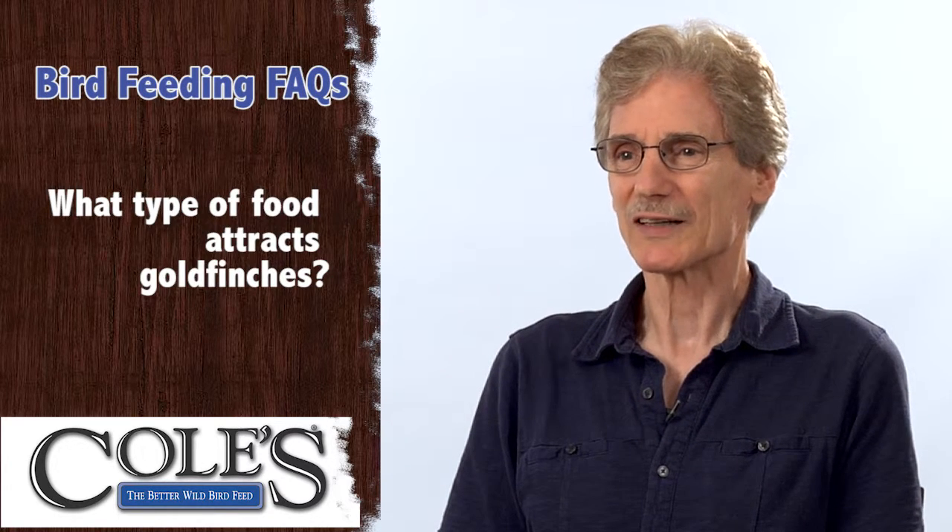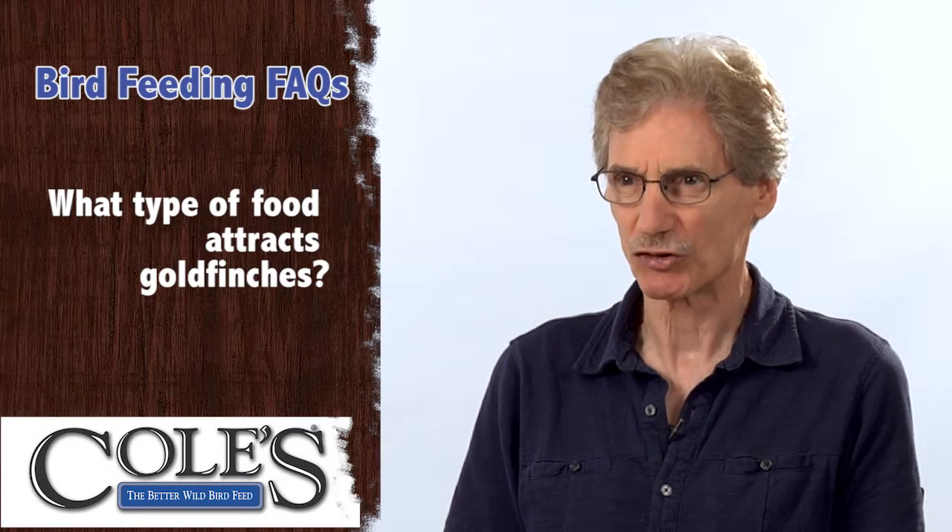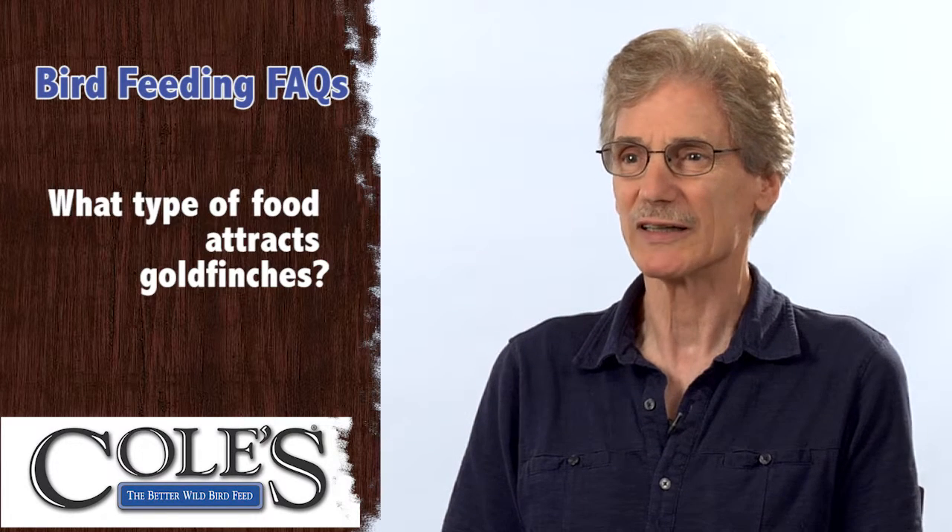There's a thing everybody called thistle. Well, the thistle we were putting out for goldfinches is not thistle at all. Thistle is a noxious weed and has a small seed that resembles what we put out, which is actually Niger seed. It comes from Nigeria, Ethiopia, and other places in Africa. We call it thistle, but it's Niger seed.